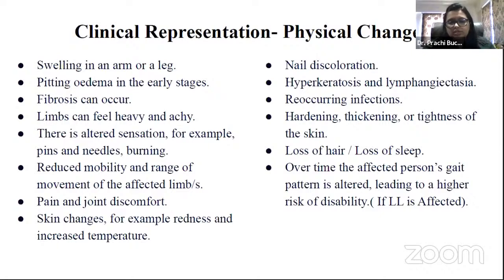There is also lymphangiectasia, which is a pathologic dilation of lymph vessels, recurring infections, hardening, thickening or tightness of the skin, loss of hair, and loss of sleep. Over time, if the lower limb is affected, the person's gait pattern is also altered, leading to a higher risk of disability.